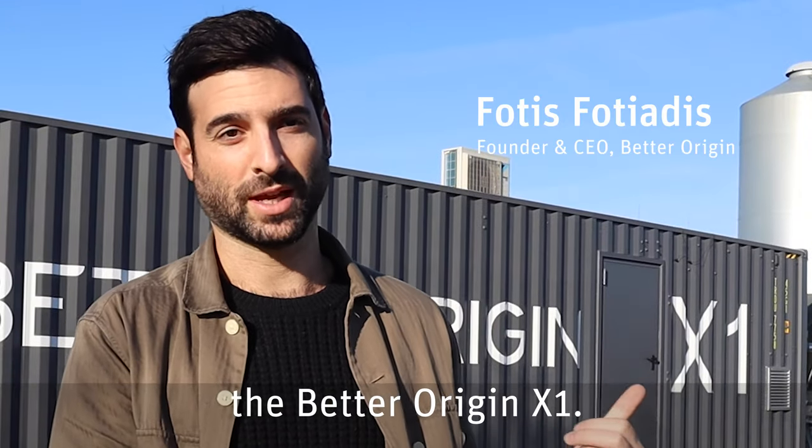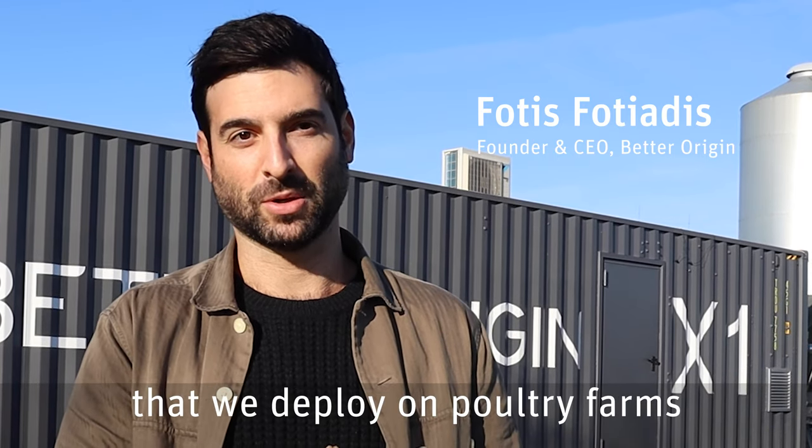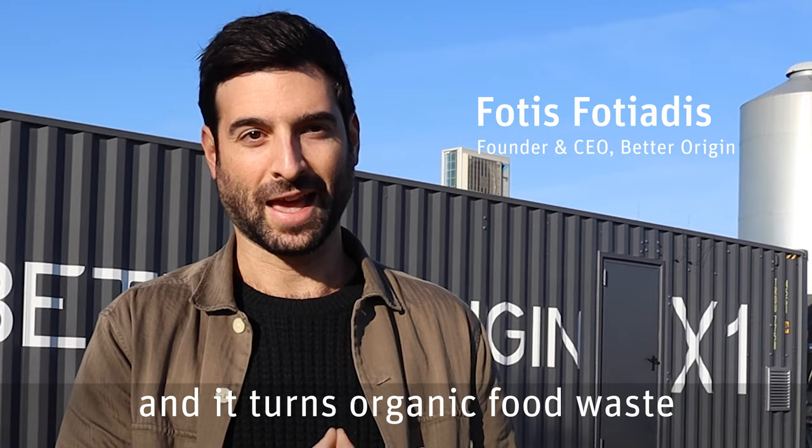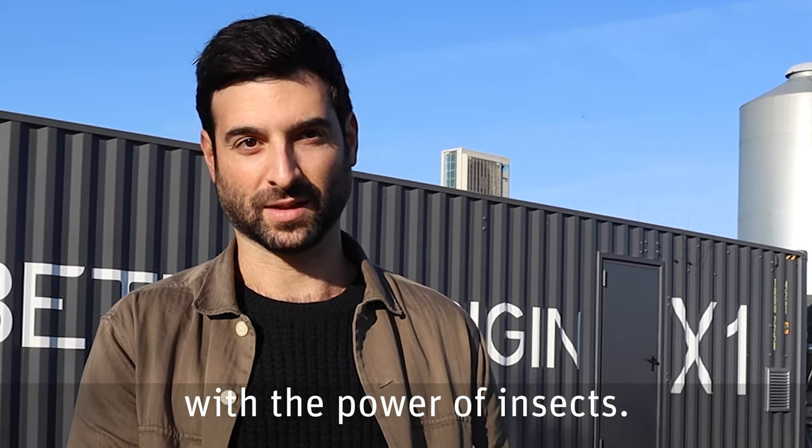What you see behind me is the Better Origin X1. It's a fully autonomous insect mini farm that we deploy on poultry farms, and it turns organic food waste into high value animal feed with the power of insects.